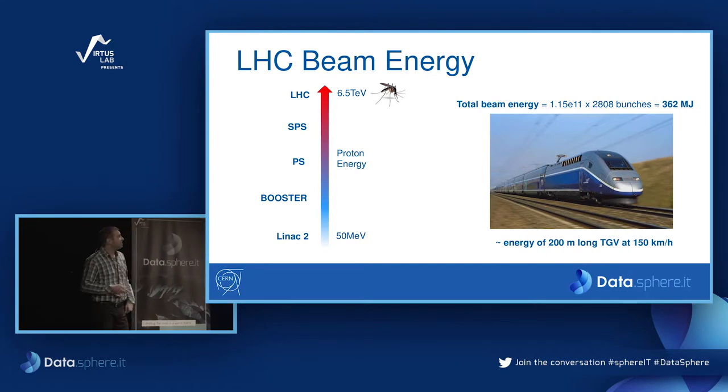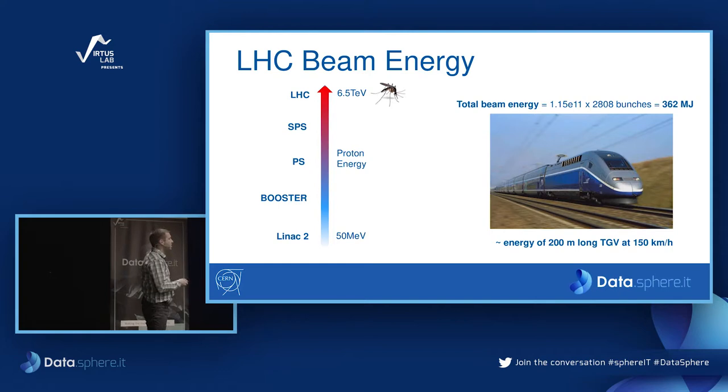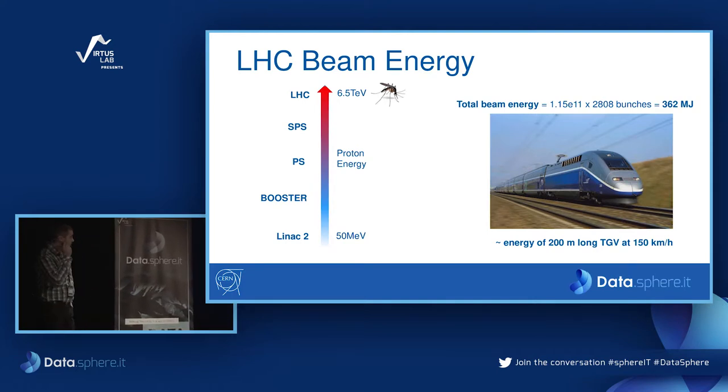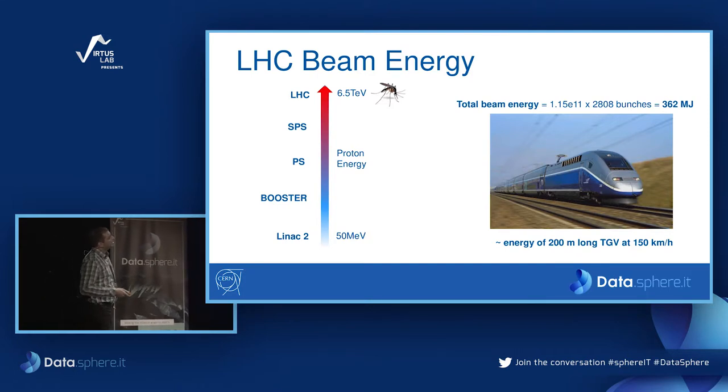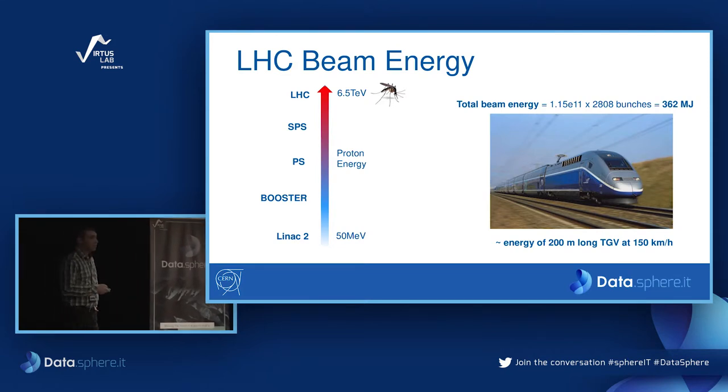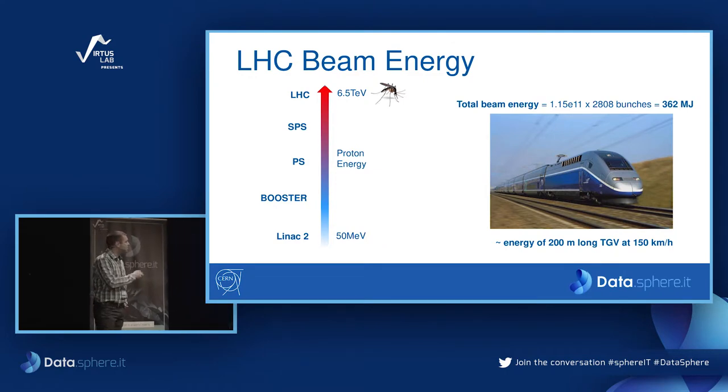This energy is equivalent to a 200-meter-long TGV train running at 150 kilometers per hour — so you can imagine, please don't imagine, both trains meeting each other at such speed. That's what happens inside the experiments. Such a complex machine has a complex control system. In the control room you can see how many screens there are in front of a single operator.